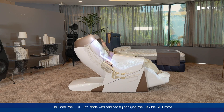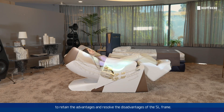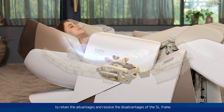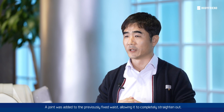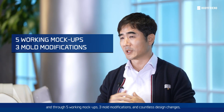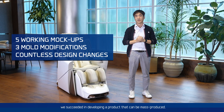In Eden, the full flat mode was realized by applying the flexible SL frame to retain the advantages and resolve the disadvantages of the SL frame. A joint was added to the previously fixed waist, allowing it to completely straighten out. However, this required many technical issues to be solved, so through five working work-ups, three mold modifications, and countless design changes, we succeeded in developing a product that can be mass-produced.